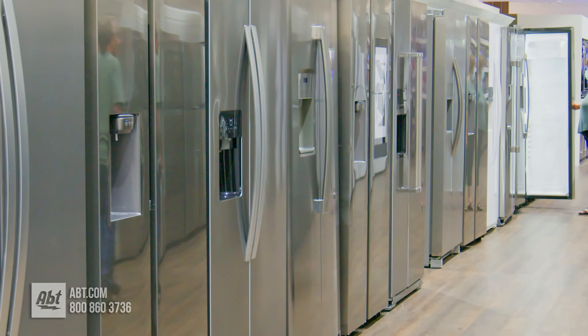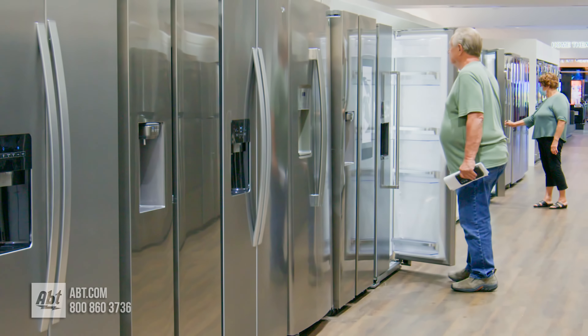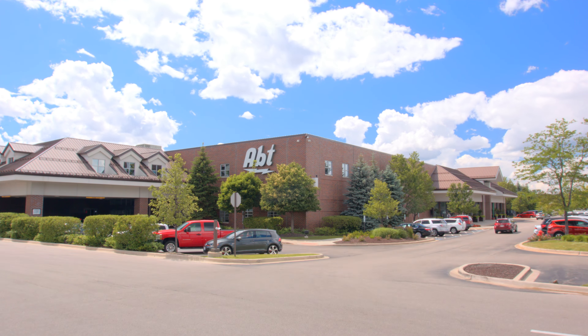To learn more about refrigerators, check out our buying guide at app.com or visit our store located at 1200 North Milwaukee Avenue.